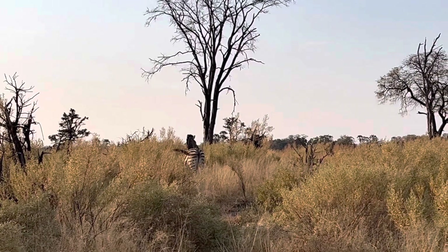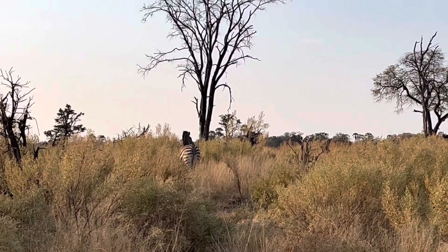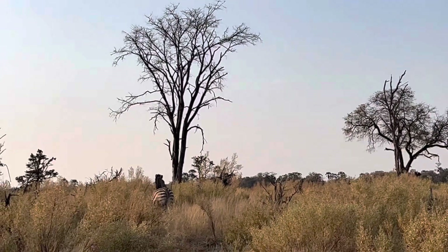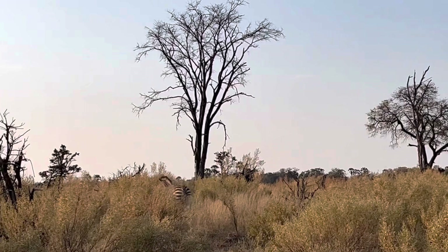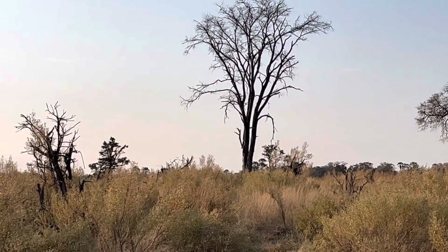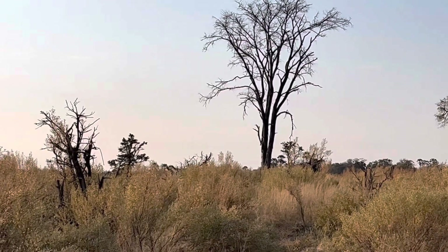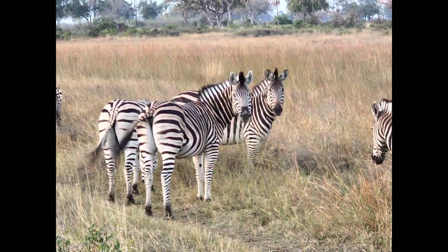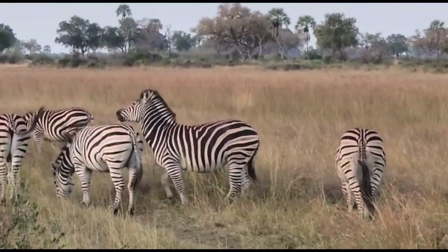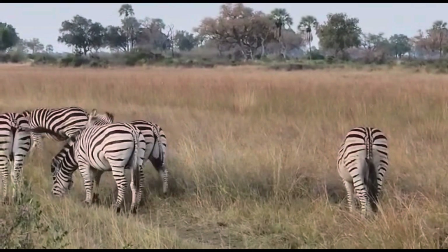Next we saw a lone zebra and we were discussing how it was a male and about the optical illusions of zebras. When zebras are grouped together, their stripes create an optical illusion which makes it hard for a predator to chase one zebra out of the whole group.